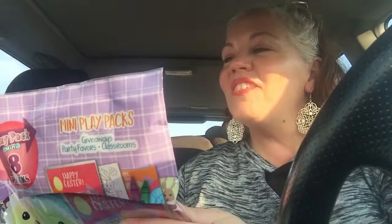So this I got for my glasses. It was at the Dollar Spot. These are mini play packs for Easter — there's eight in here and they were $3. So I'm just going to give these out to my honeybees, my class, for their Easter treat. I thought that was a really good deal.